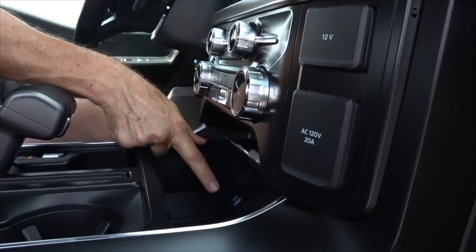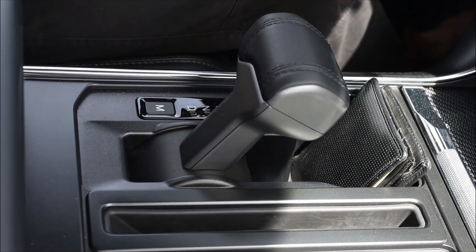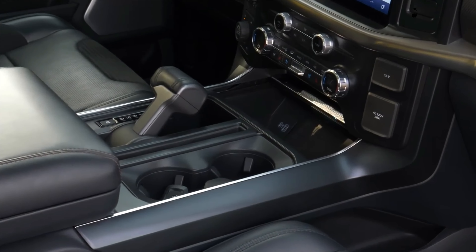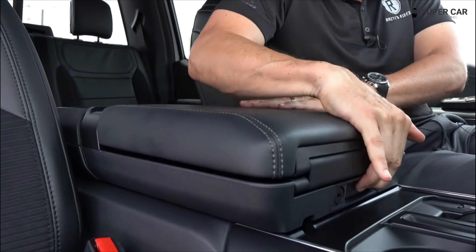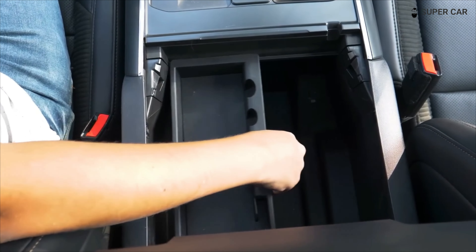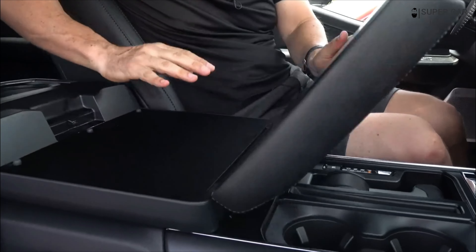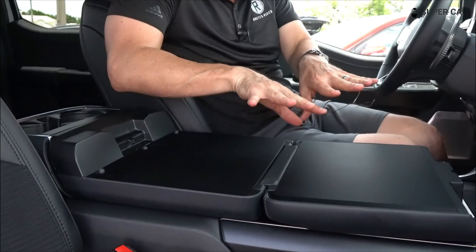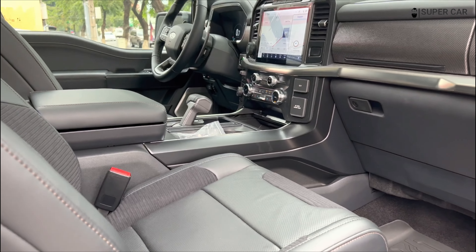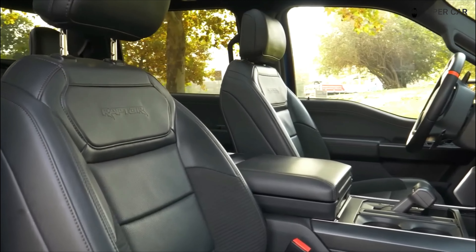Inside, the Raptor R looks like most other F-150 models and has most of the same technology and features as the regular Raptor. However, there are some details that differ. Carbon fiber accents throughout the cabin have an exclusive pattern. The upholstery is a mix of black leather and micro suede, and it comes standard with a pair of comfortable and supportive Recaro front seats. The steering wheel also features an R button that allows the driver to instantly access the preset driving modes. The cabin has a black interior with Recaro leather and suede upholstery along with carbon fiber trim, a 12.0-inch digital gauge cluster, and a 12.0-inch touchscreen.